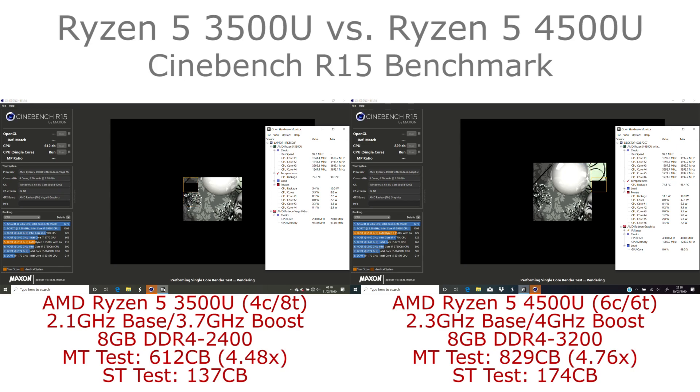It's quite probable that the 4500U's performance is limited by how much it can boost when running all six cores — 15 to 20 watts isn't a huge amount for that many cores. Even so, it works out as both the more power-efficient and more performant processor overall.